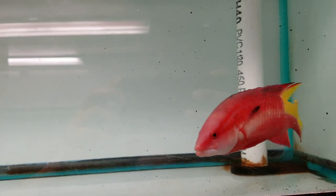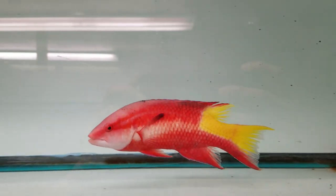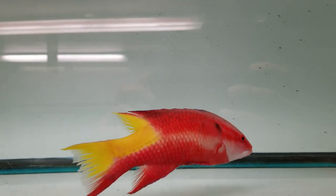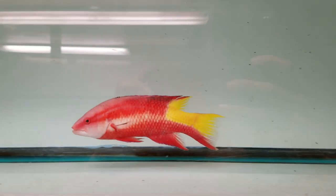We'll update the video in a couple of days with him eating. I threw in some frozen jumbo krill. We looked at it for a while, and after about 15 minutes he started to eat it, so I was happy.